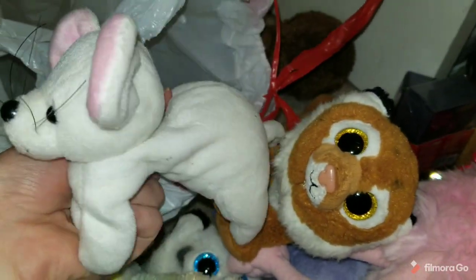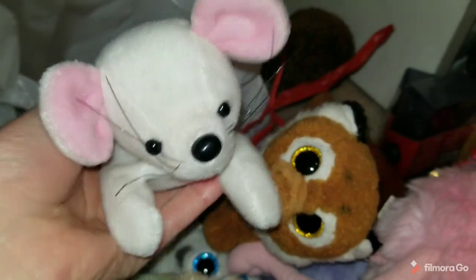Last but not least is this little mouse. It's a little cute mousey — just picked it up because it was a mouse.